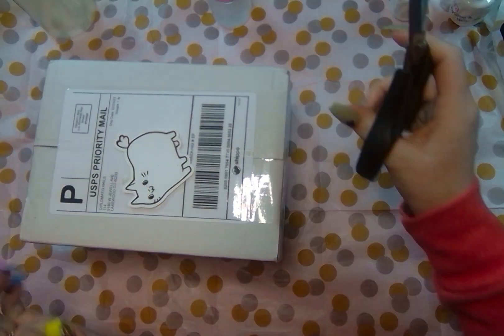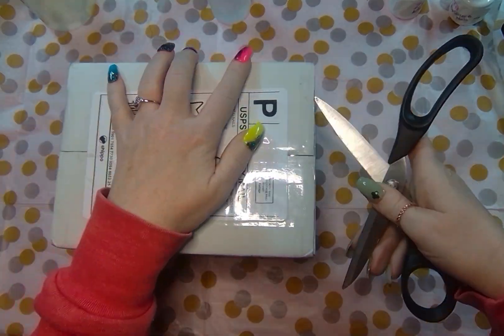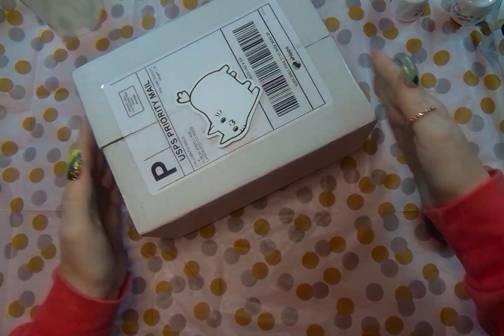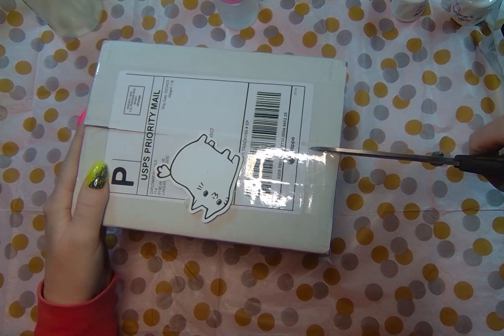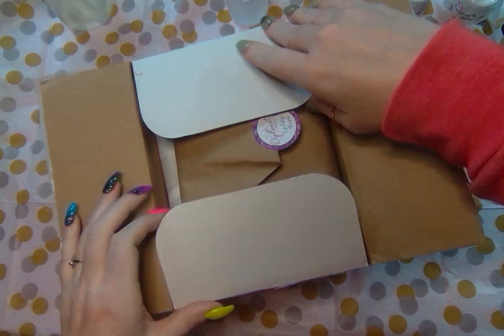Hey everyone, welcome back today. I'm opening up my first quarterly sub box from Diplomatic. So excited that they asked me to join the team. I've been looking at this sub box but hadn't pulled the trigger, and I'm just so excited.